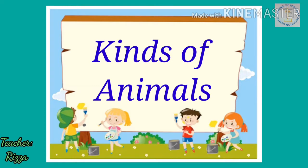Hello children! Today, we will learn about animals. Do you have pets at your home? How do you take care of them? Do you love them?